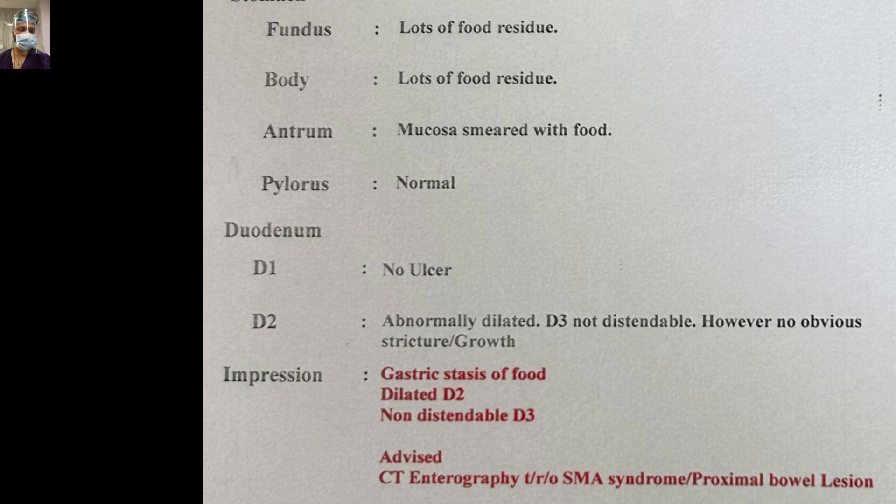She was subjected to upper GI endoscopy, in which there was lots of food residue in the stomach. D1 was normal, D2 was abnormally dilated, and D3 was non-traversable. However, there was no obvious stricture or growth.